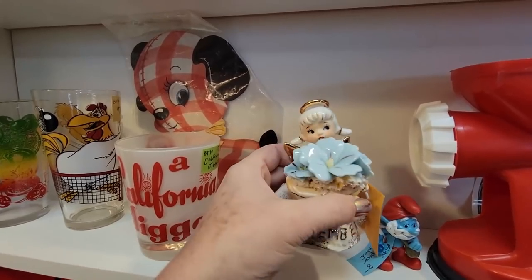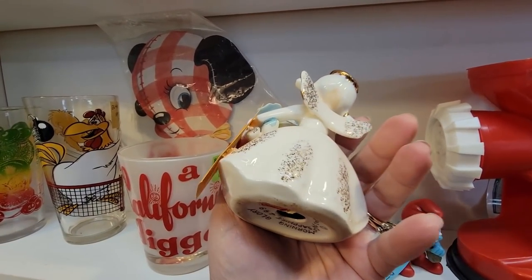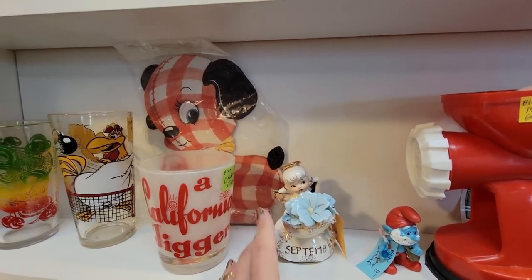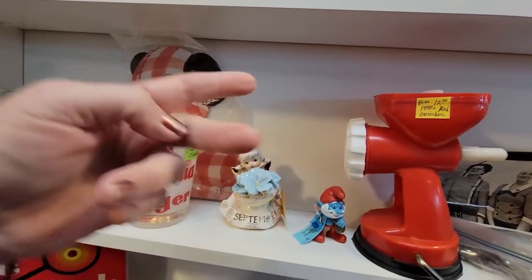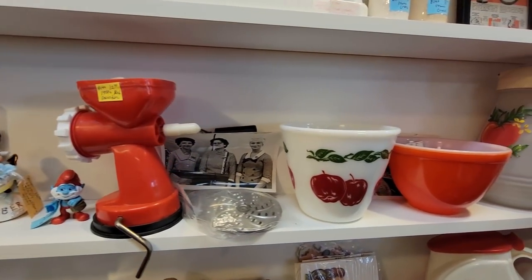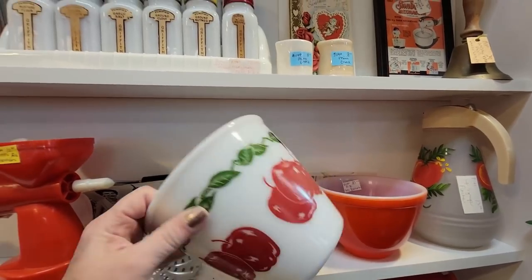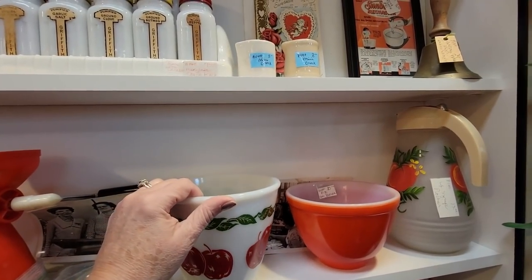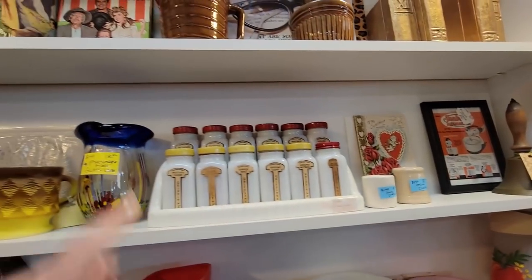Here we've got a September angel — she's $12.50. She's got a broken wing, as they often do. I don't know what someone just tosses these angels around but their wings are always broken it seems. This is an Anchor Hocking apple bowl — $29.00. This is great here too.